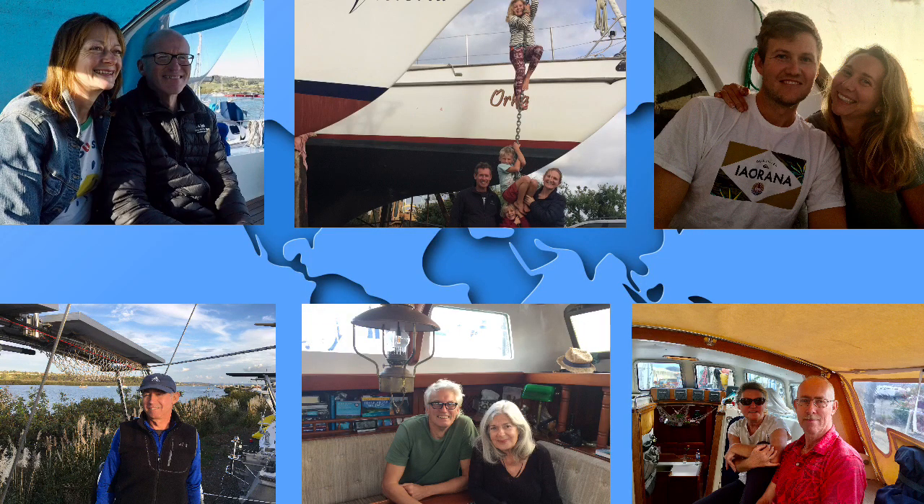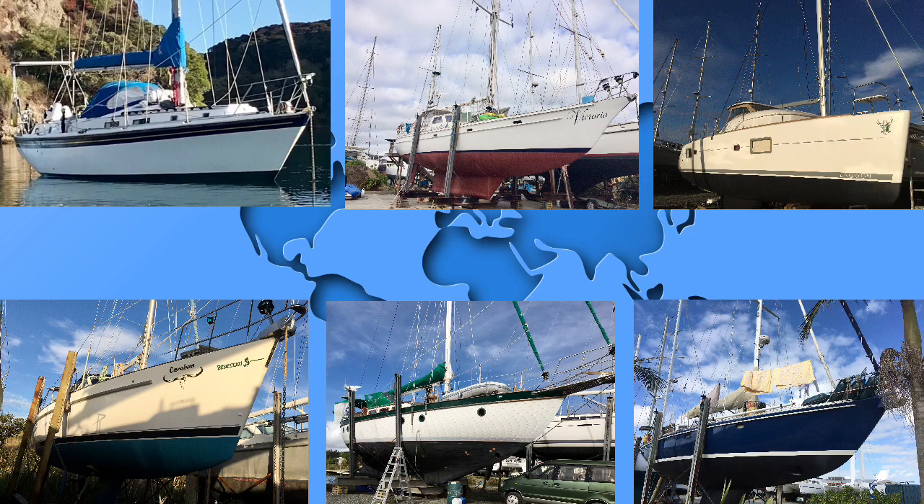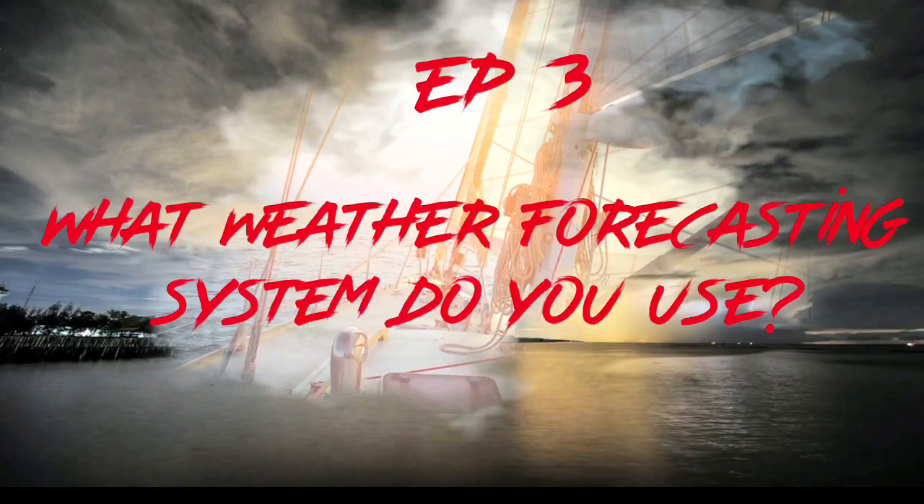In the previous episode, sailors shared their scariest moments at sea. Now it's time to learn what weather forecasting systems they are using. Before we leave, we obviously look at all the usual websites — all of the grid file websites that you can use.